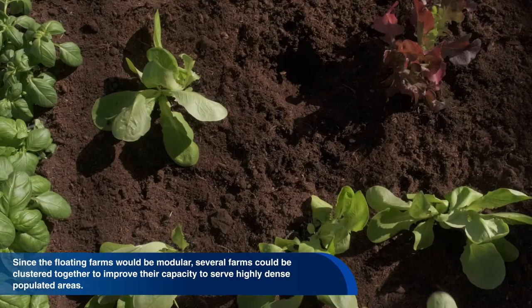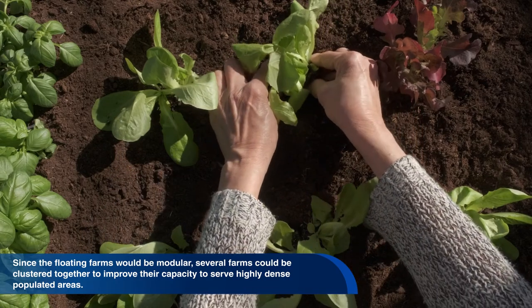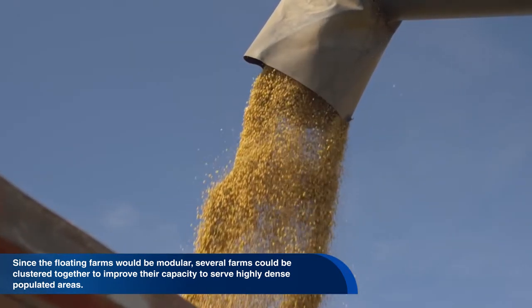What the designers have in mind is a rectangular farm with a default size of about 2.2 million square feet. Since the floating farms would be modular, several farms could be clustered together to improve their capacity to serve highly dense populated areas.